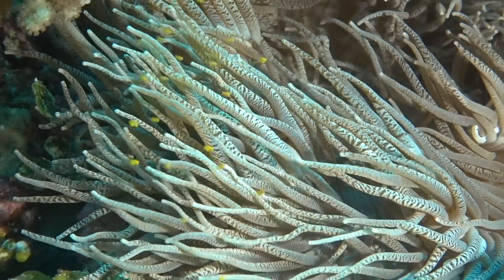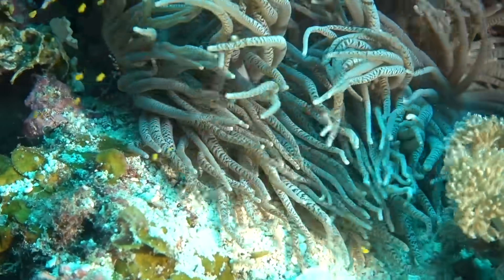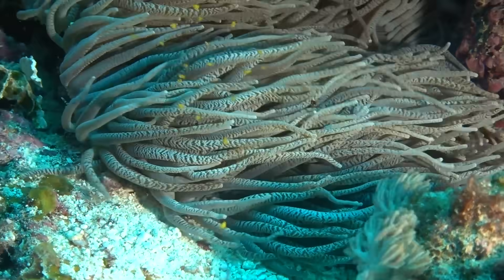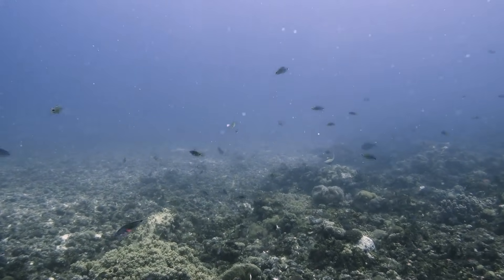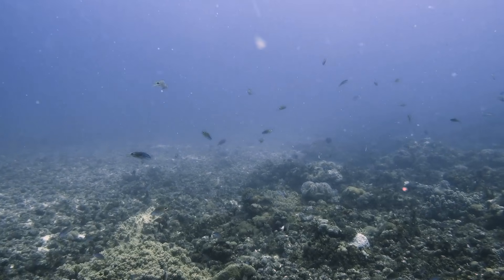So what does a trip like this tell us about the natural world? It tells us there is so much out there that we still don't know, and there's so much more to be discovered. It really highlights the importance of protecting these environments and protecting these spaces for future generations.